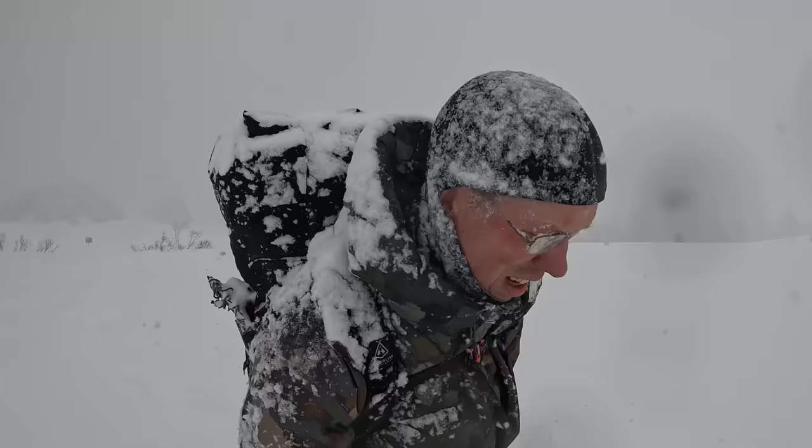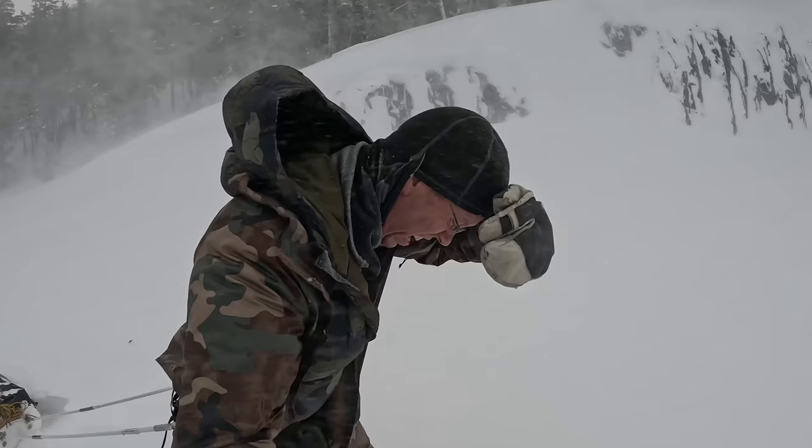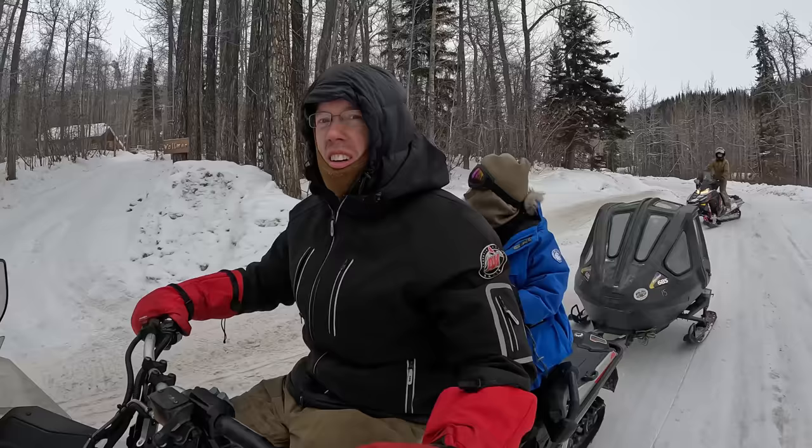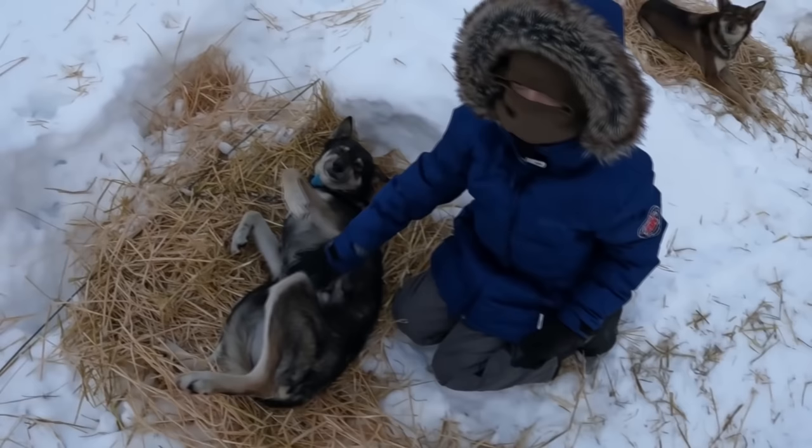Luke here with the Outdoor Boys YouTube channel. I do a lot of extreme cold weather camping in some awful conditions. I've taken my wife and three kids into some really extreme weather, and because of that, I've got 24 tips I think can help anyone stay warm.